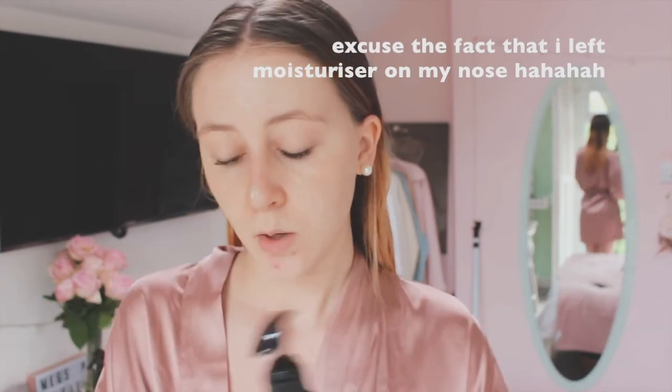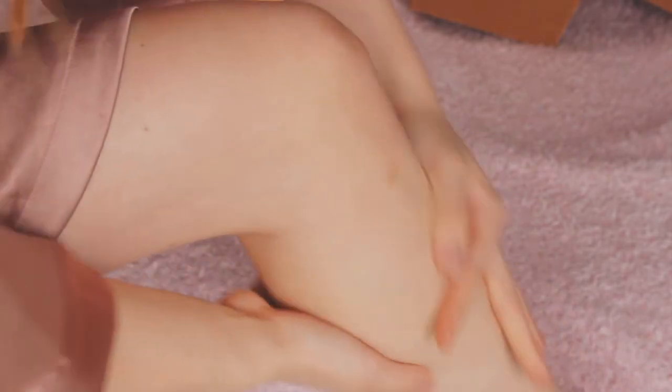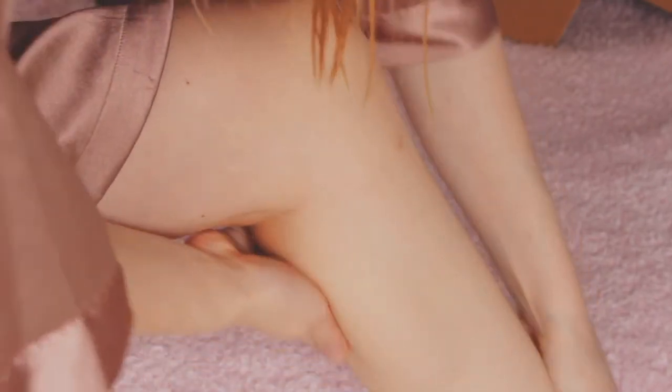The last product to show you is the Cocoa and Coconut Super Hydrating Body Lotion. It blends really nicely — I've used this before, right after the shower, and I don't find it to be too sticky, which is a problem I often have with lotions.